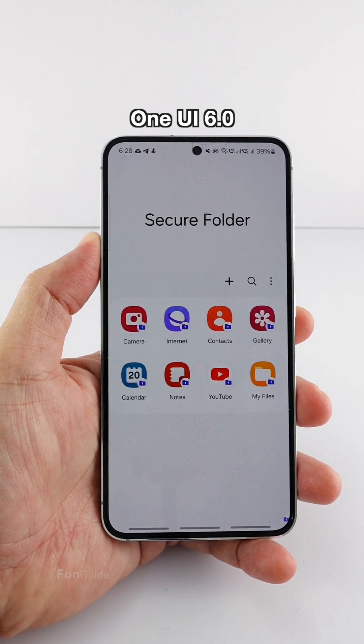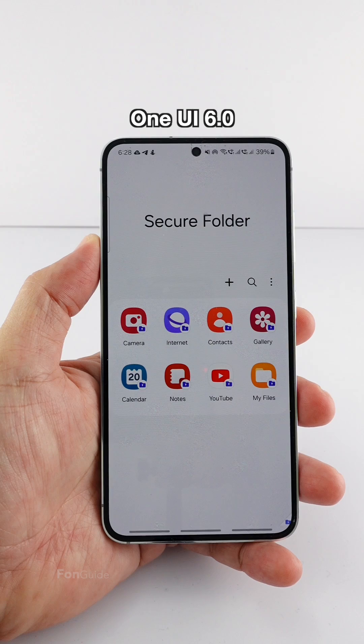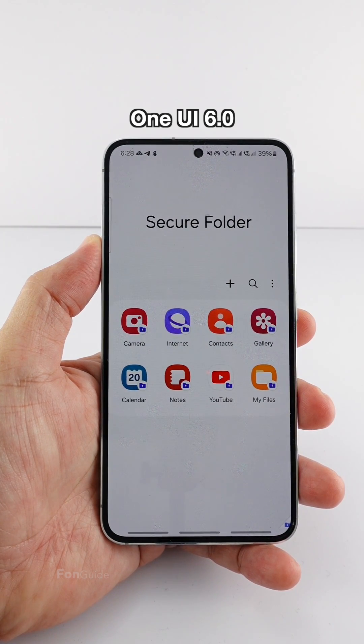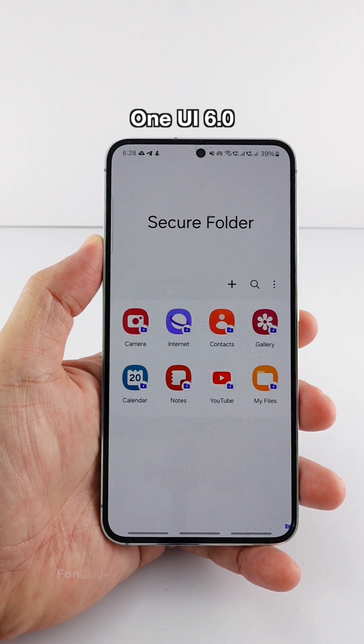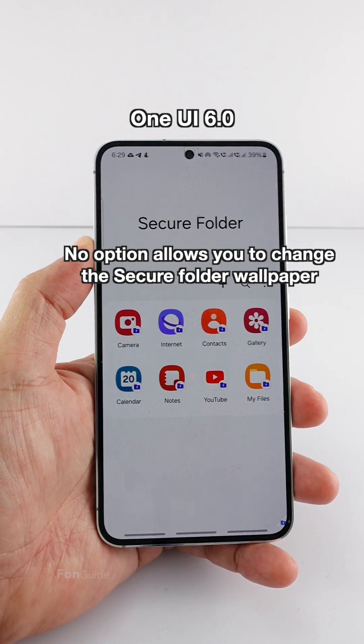If your Galaxy phone is running OneUI 6.0, you might notice the secure folder has a bright white background. Some of you might be wondering if there is an option that allows you to change the wallpaper of the secure folder. The quick answer is no.